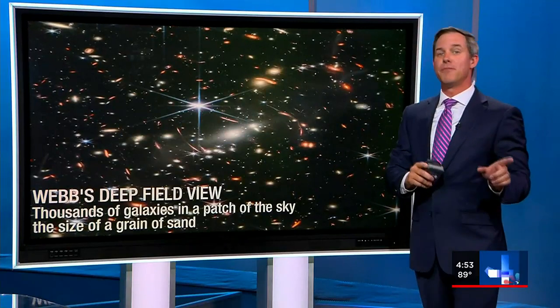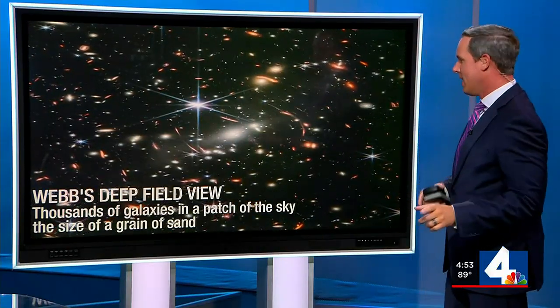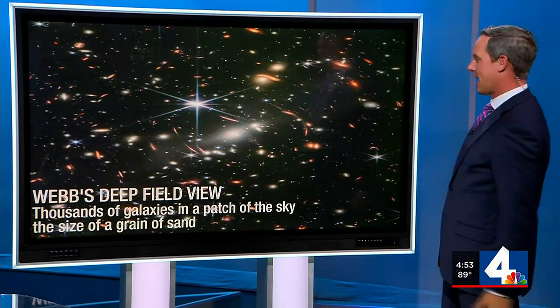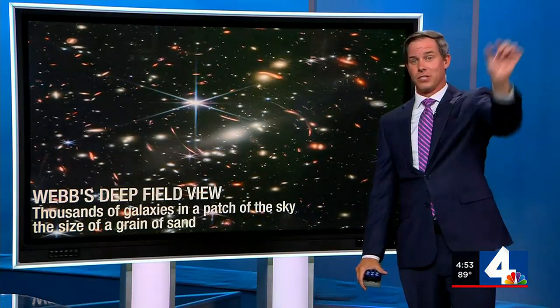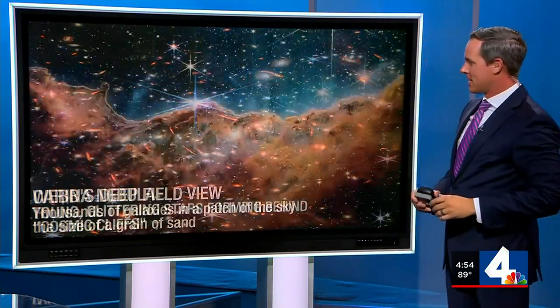Here is the Webb's deep field view. This is one that President Biden unveiled yesterday afternoon. What we're seeing here are thousands of galaxies in a patch of the sky the size of a grain of sand. So if you were to hold a grain of sand, stretch it out at arm's length, that's just what we're seeing in this particular view — again, thousands of galaxies in this image.